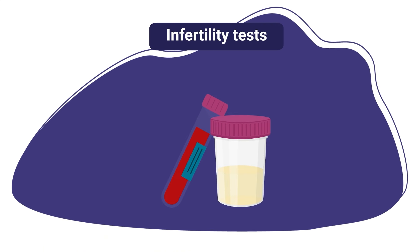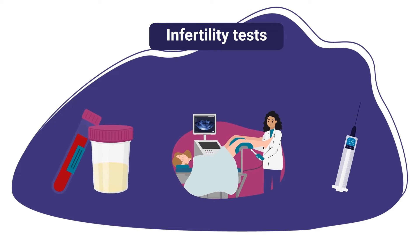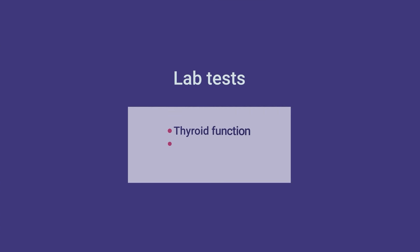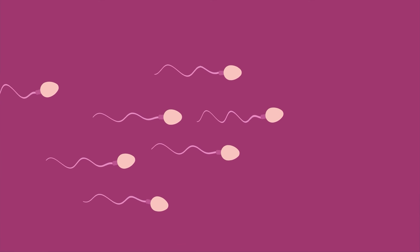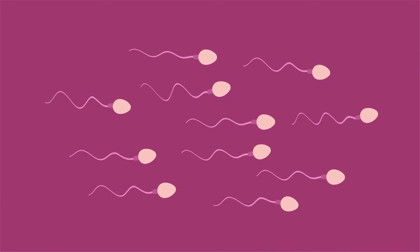Now let's review some common infertility tests. These include lab tests, imaging tests, and procedures. Both partners can have tests. Blood and urine tests can check your thyroid function, egg supply, and hormone levels. These tests can show whether you are ovulating or releasing eggs normally. Your partner can have a semen analysis done to check the amount, shape, and movement of his sperm.